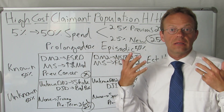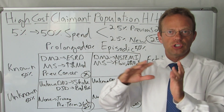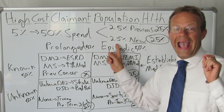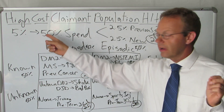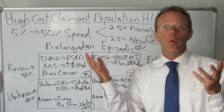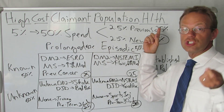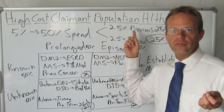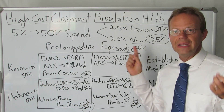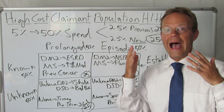Or at least they had some sort of underlying claims or diagnosis — maybe they had something major before and it was just continuing on to the new year. But about half the people, another 2.5%, are brand spanking new — they blow up out of nowhere. That means about 25% of your overall spend is carryover from high cost claimants from the previous year, and 25% is from brand new high cost claimants that blew up out of nowhere.